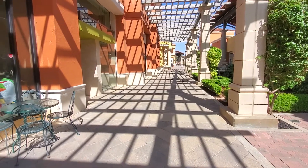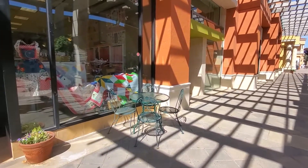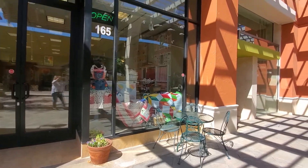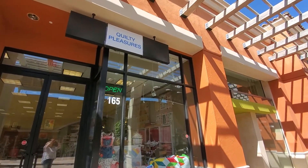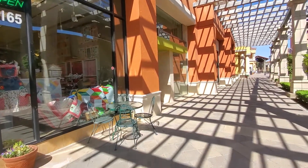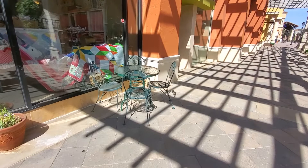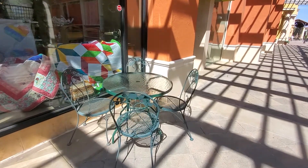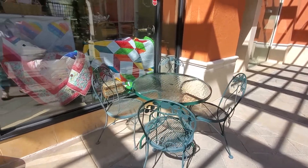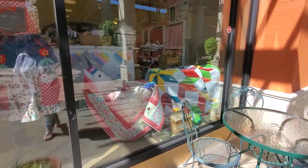This is the tour of the new Quilty Pleasure Shop in Simi Valley, California. And there we are — our new sign. We're still waiting for our other sign to come in. And when you come up, you'll find a cute little inviting dinette set where you can have your lunch.